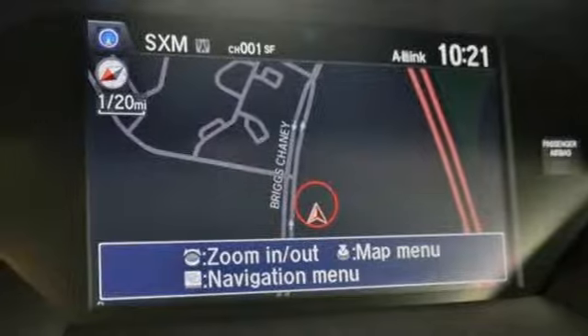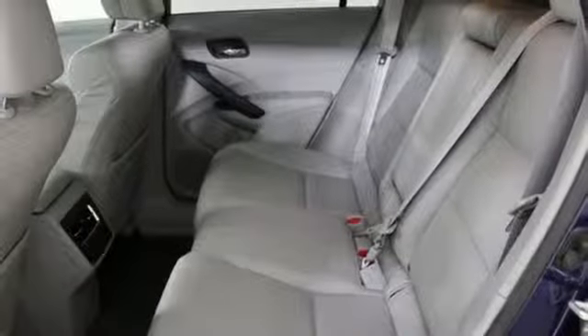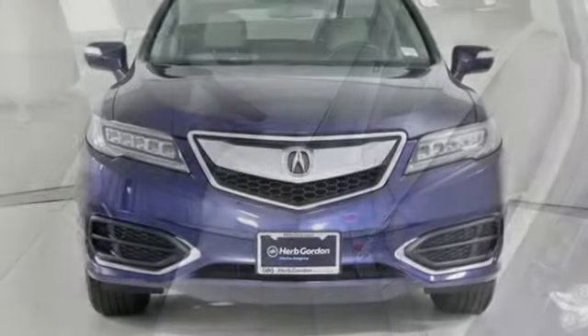Voice activation, wireless phone connectivity, dual zone climate control, and power heated mirrors.